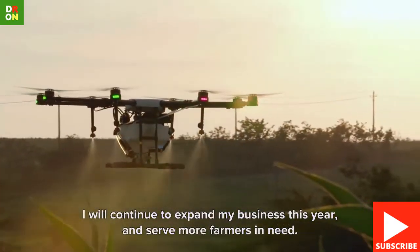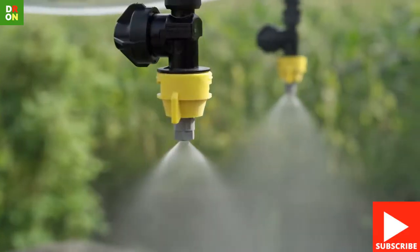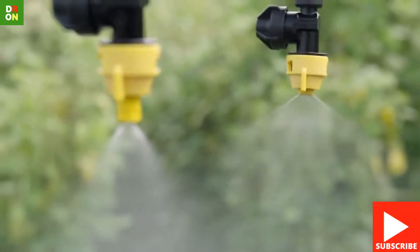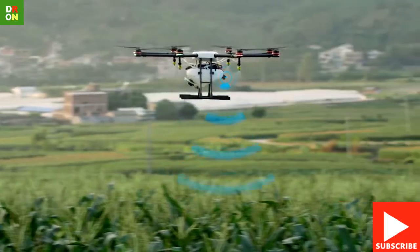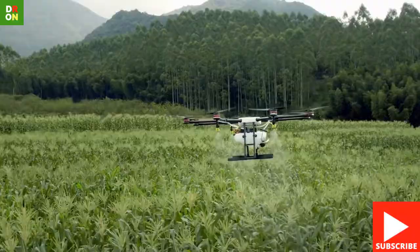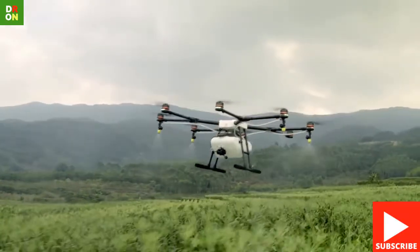The DJI AgriZ MG1 uses a nozzle system to spray the product loaded into its tank. It consists of 4 replaceable ceramic nozzles, each powered by a motor. The useful life of the nozzles is very high. During fumigation, the airflow generated by the downward motors increases spray speed and ensures the product reaches the entire plant.